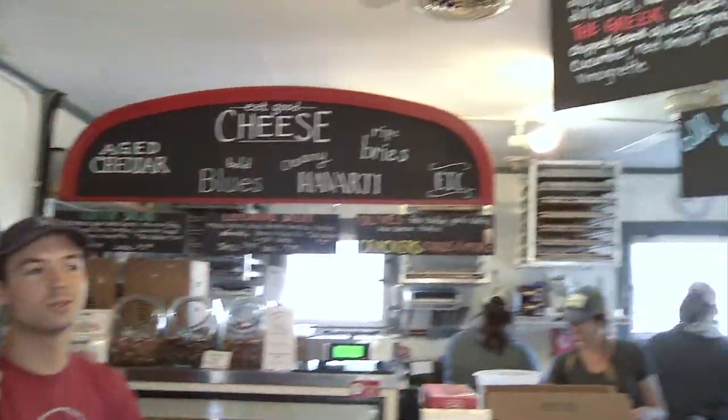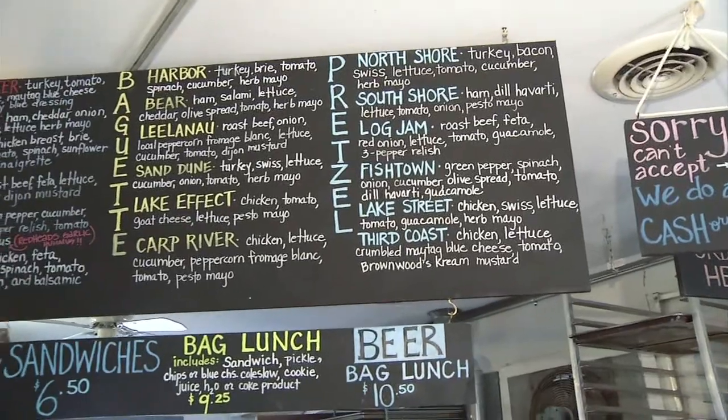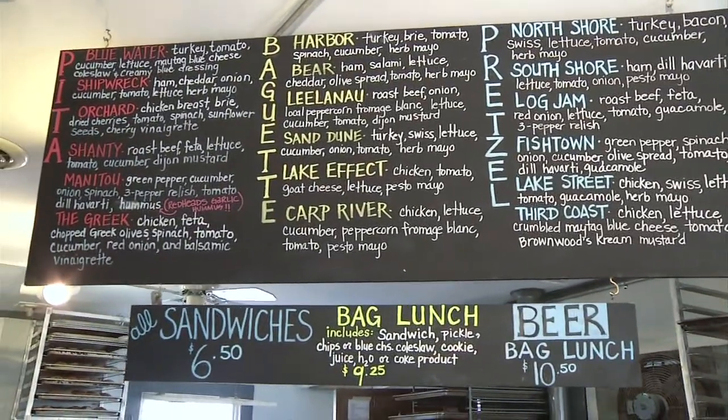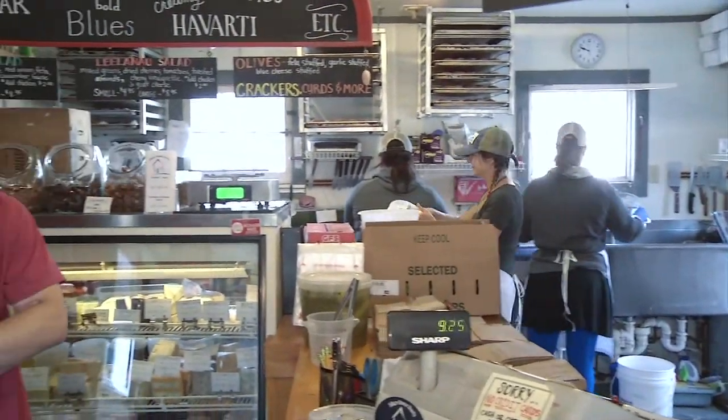And then for the shop itself, what is your big seller? The North Shore. And what goes into that? Turkey, bacon, Swiss, lettuce, tomato, cucumber, and herb mayo, which is very popular. Do all of the sandwiches go on the pretzel bread or do we have a choice? You do have a choice. We have French baguette and we have pita wraps.